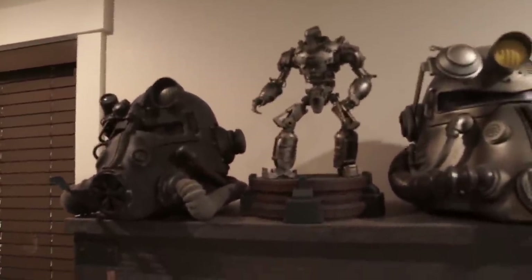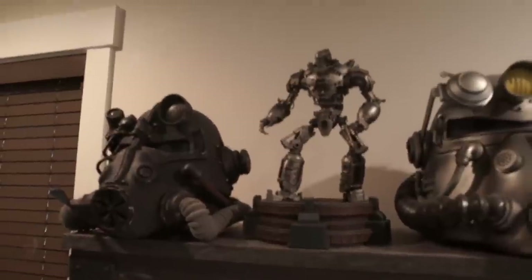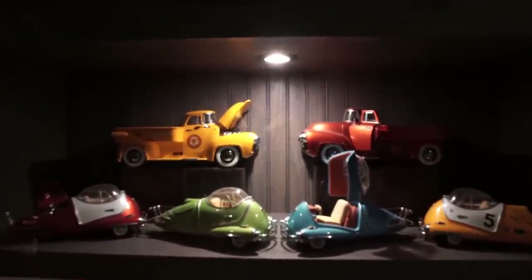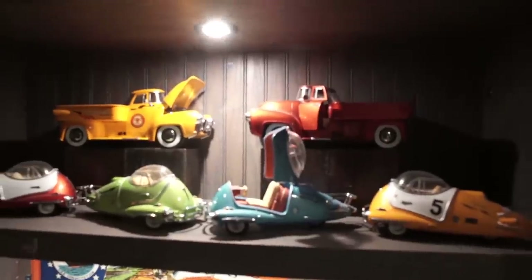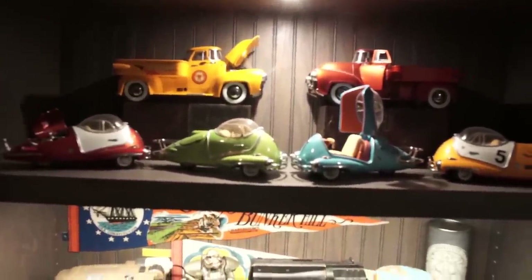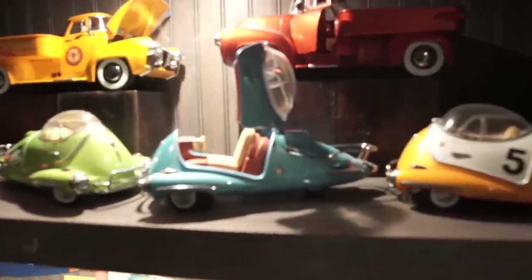Then there's the Liberty Prime statue. We don't find this in the game, but I imagine it's something a military service person like a general would have on their desk. That's an official Bethesda prop and it turned out great. Then we've got my car shelf. These don't exist in the Fallout world, but I imagine they would. Maybe a Chryslus employee or executive would have a model of one on their shelf. The lore that comes with each car is that of a yearly award given to a Chryslus employee. They're official Bethesda props made by The Wand Company, and they're absolutely gorgeous.